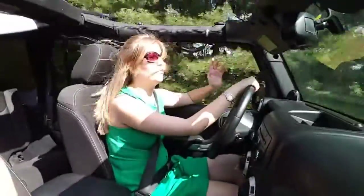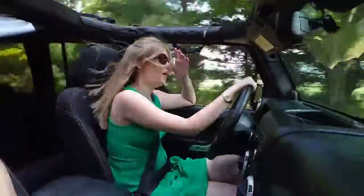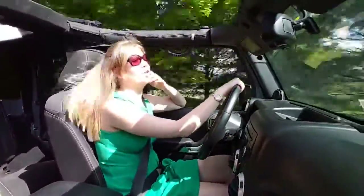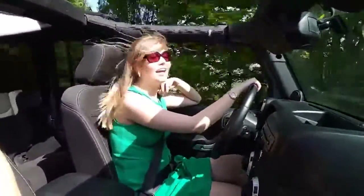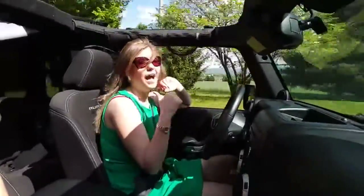Not only does it have a soft cover so you can put the top down whenever it's a gorgeous day like today and enjoy the 85 degree weather, but it's got some awesome aftermarket equipment. You've got some nice big tires on it ready to go off-roading, you've got an awesome bumper on the front and a jack on the back.